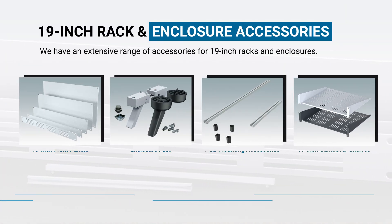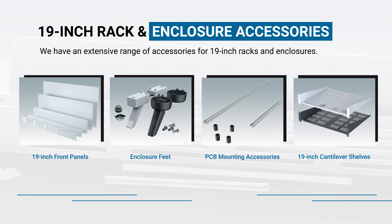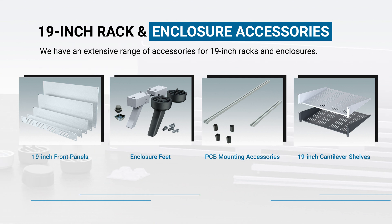We have an extensive range of accessories for 19-inch racks and enclosures, including 19-inch front panels, enclosure feet, PCB mounting accessories, and 19-inch cantilever shelves.